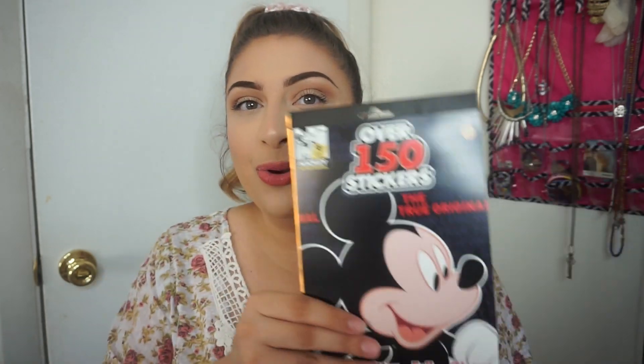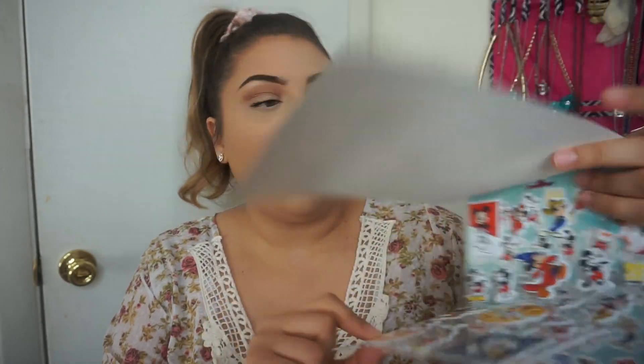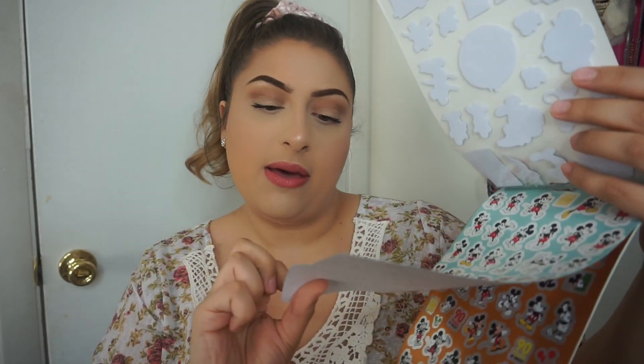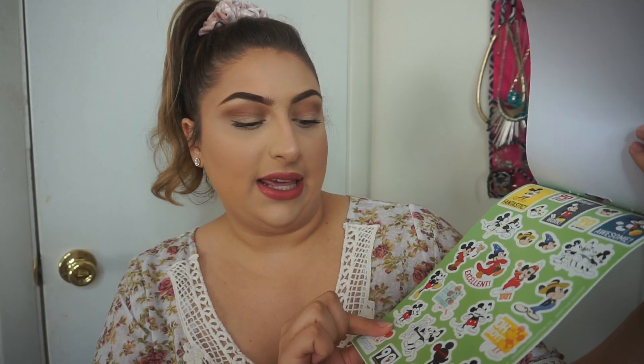The next thing I got are these Mickey stickers. Anything Disney is always going to be pricey elsewhere, but at the Dollar Tree everything's a dollar. It comes with all kinds of stickers — puffy stickers, glitter ones, foil stickers, glossy stickers — over 150 in here. This is a really cute stocking stuffer for a kid in your life or even a teacher. These are actually for me though — shh, I'm keeping these.